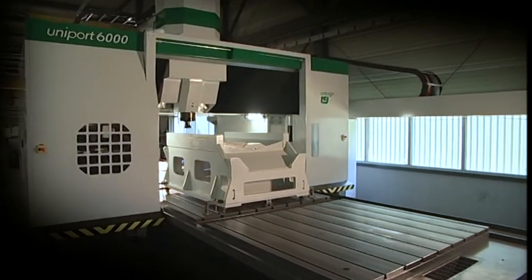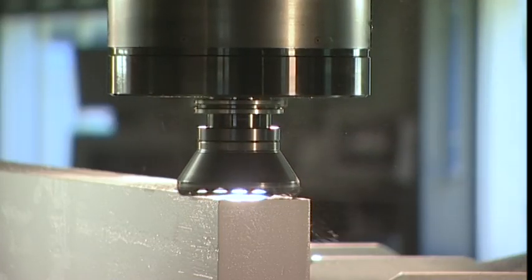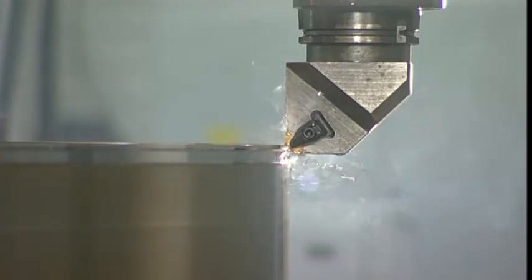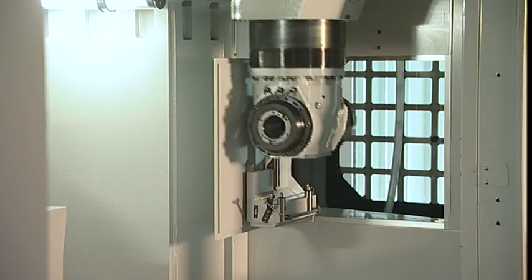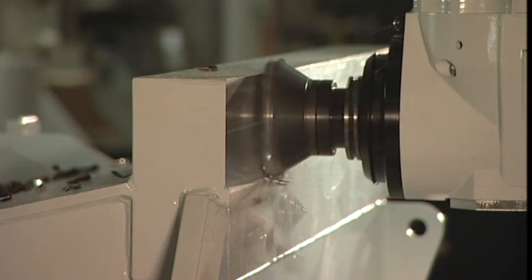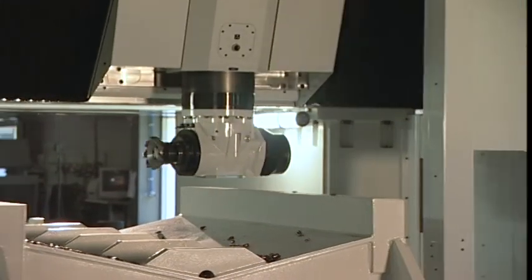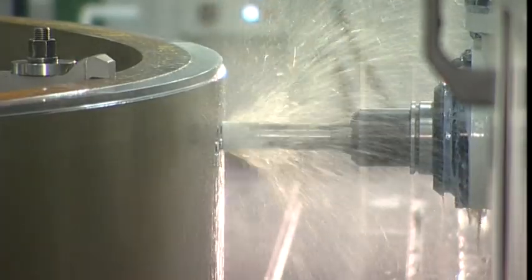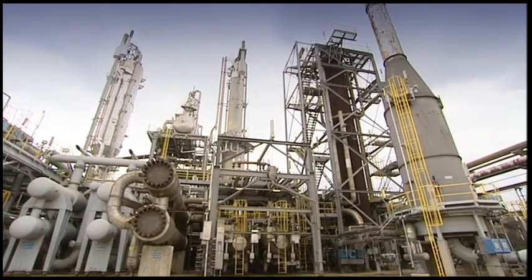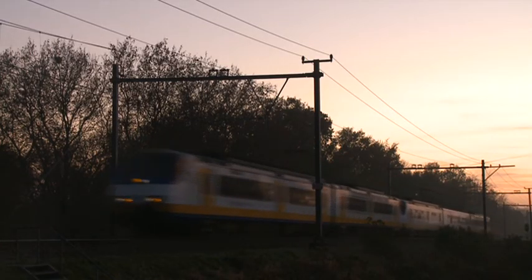The Uniport 6000 is part of an outstanding range of Unisign Portal Machining Centres. It incorporates leading technology and generates great added value for any customer requiring multi-sided machining with highest product accuracy. The Uniport 6000 has applications in many market segments such as the oil and gas industry, the energy sector, truck and train business and general machining.